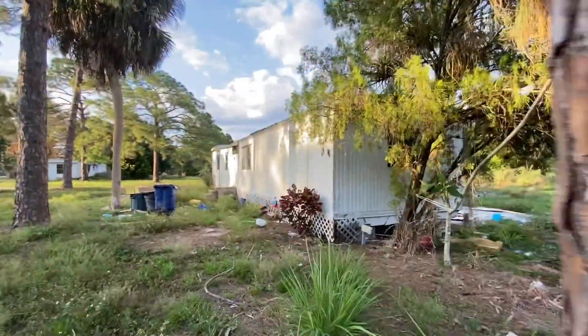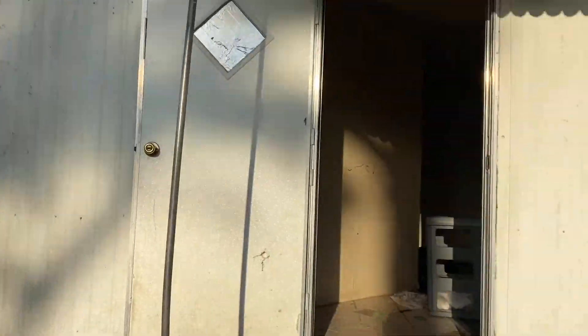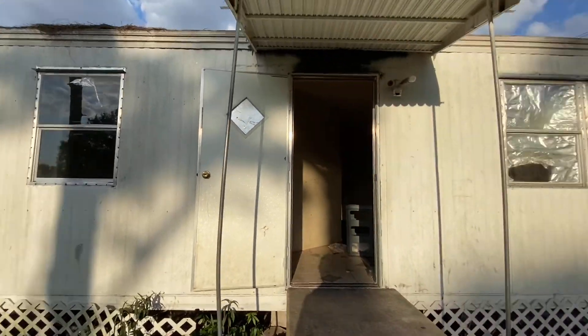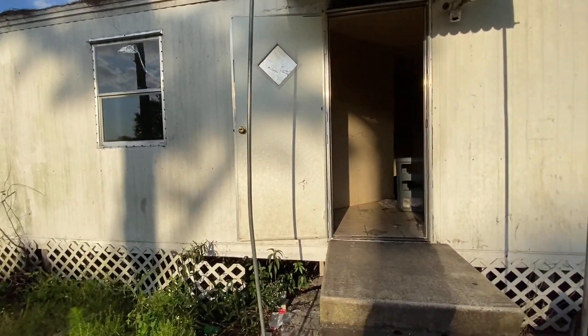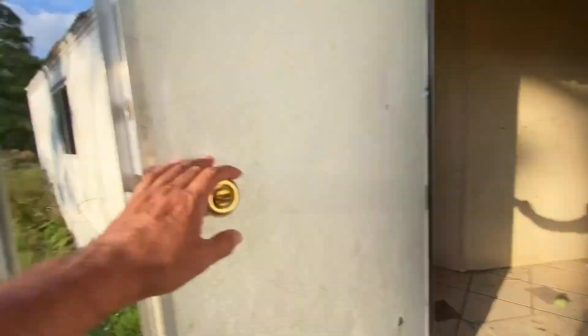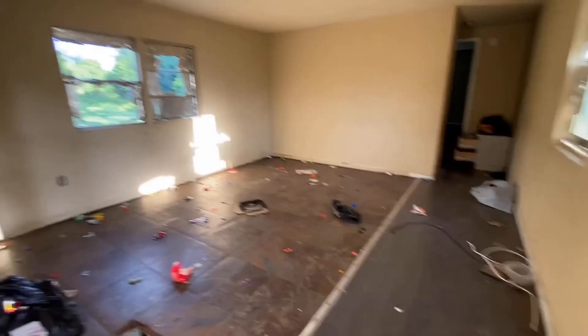Now let's go take a look at the other property. So this is the right unit right here. If you didn't want to replace both of these homes, I would definitely replace this one. It looks like — if you don't have the budget to put new ones in — the wood is solid. Here's the kitchen.